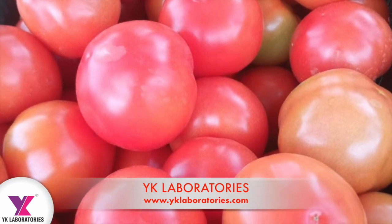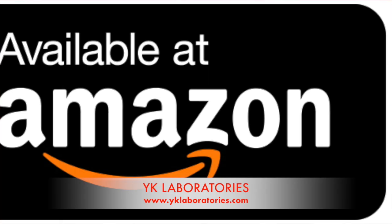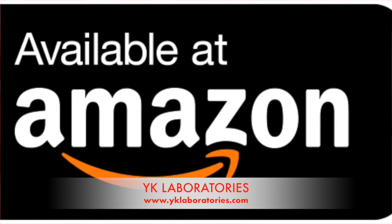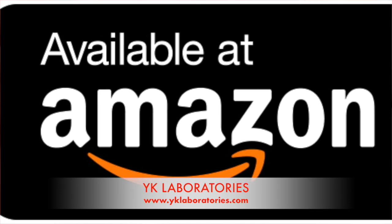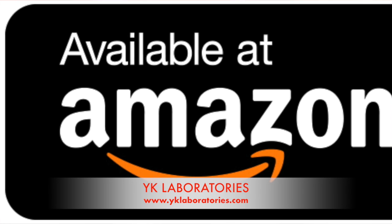The farmer is very safe using these products. They are organic-based, certified by NPOP, and available on Amazon. Farmers can place orders directly through Amazon by searching for YK Laboratories products and will find all these products there.